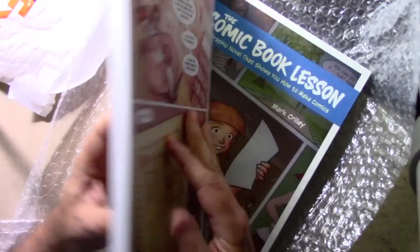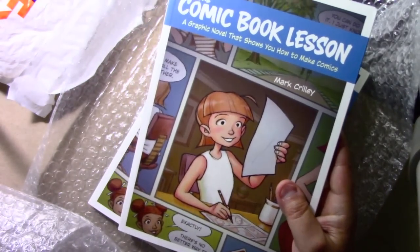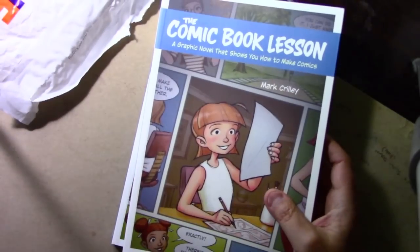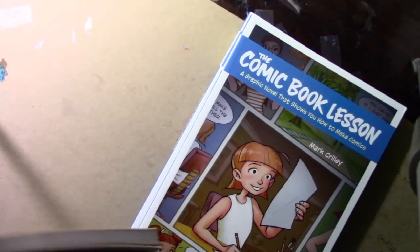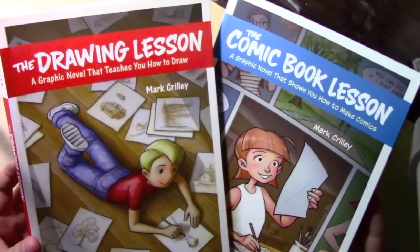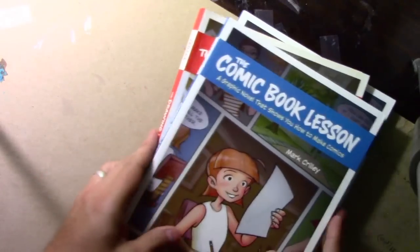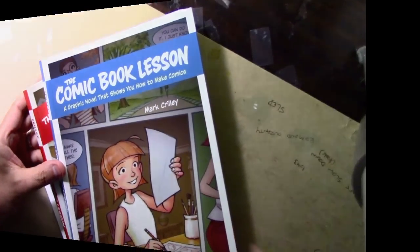I wish I could show you more of the inside of it, but I'm going to hold off and give you a full tour with my very next video, hopefully next week. But let's see what these two look like side by side — there we go, the first book The Drawing Lesson and its follow-up The Comic Book Lesson. For now let's get on with today's video, which is going to be all about: what do comic book publishers really want?